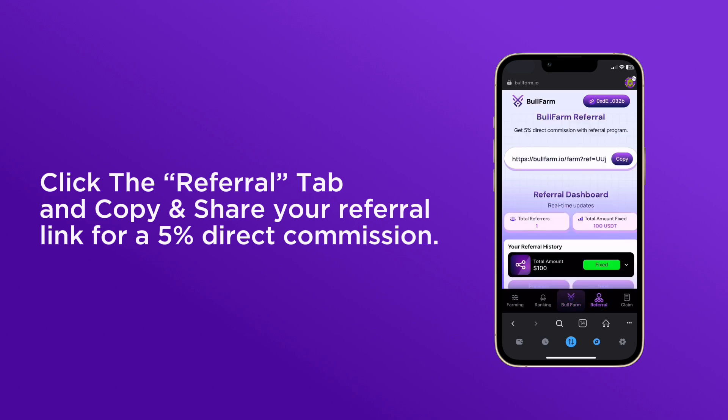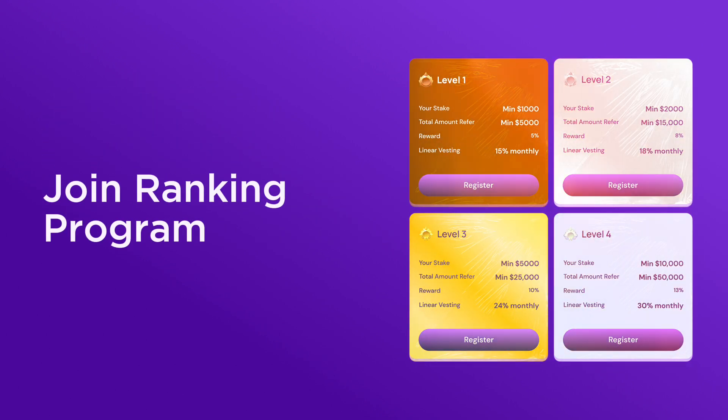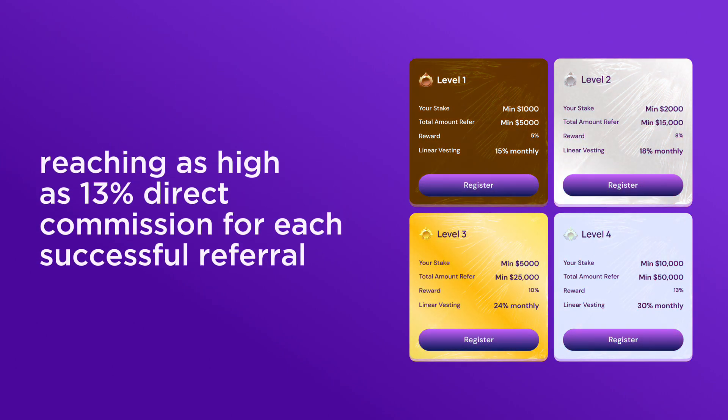Join the ranking program, reaching as high as 13% direct commission for each successful referral.